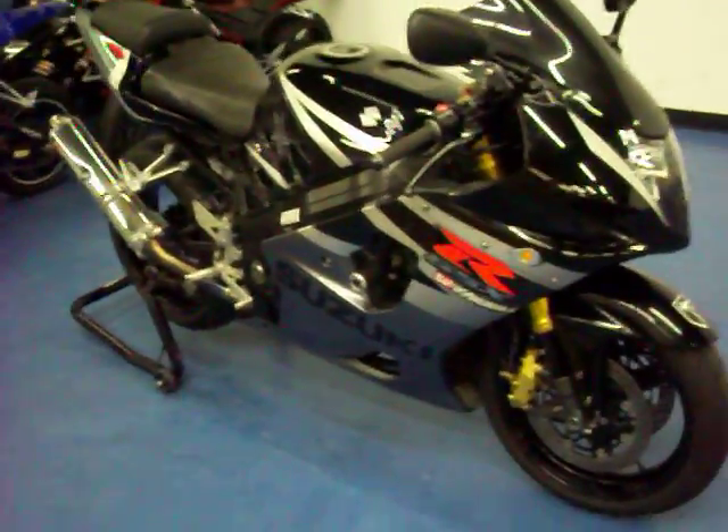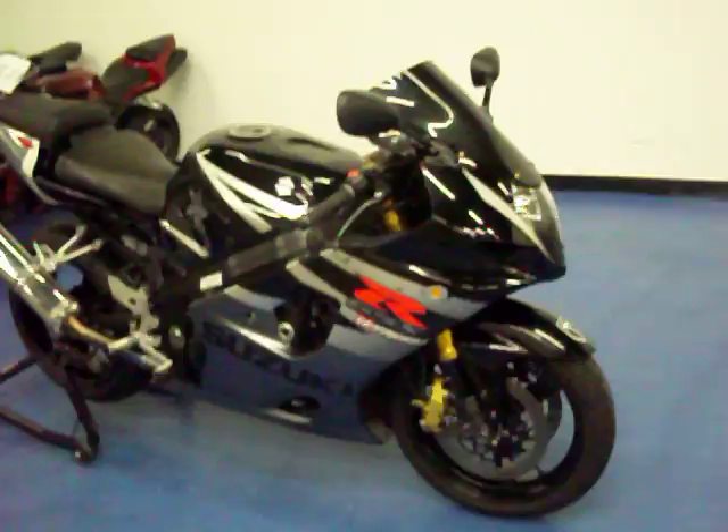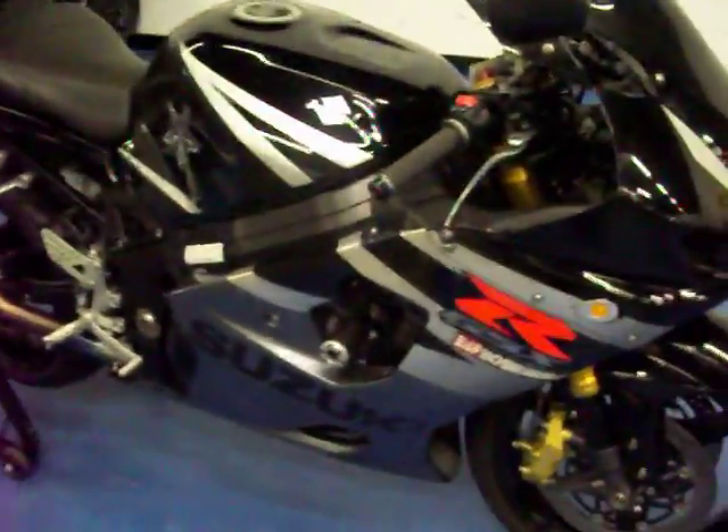Welcome to simplysportbikes.com. We have a 2004 Suzuki GSX-R 1000. We'll go through this video, show you the parts on the bike, the condition it's in, and start it up so you can hear it run.